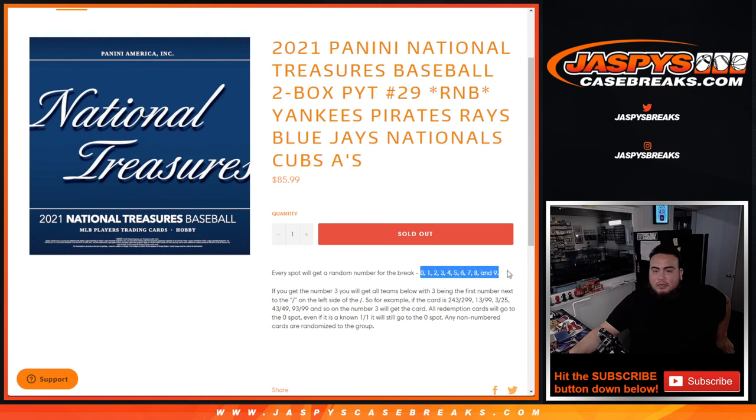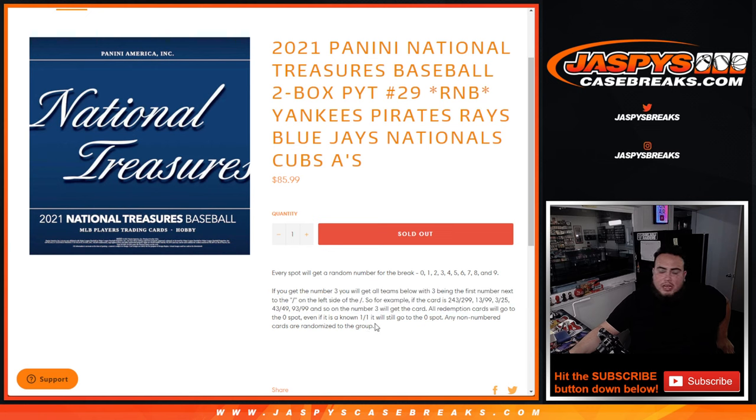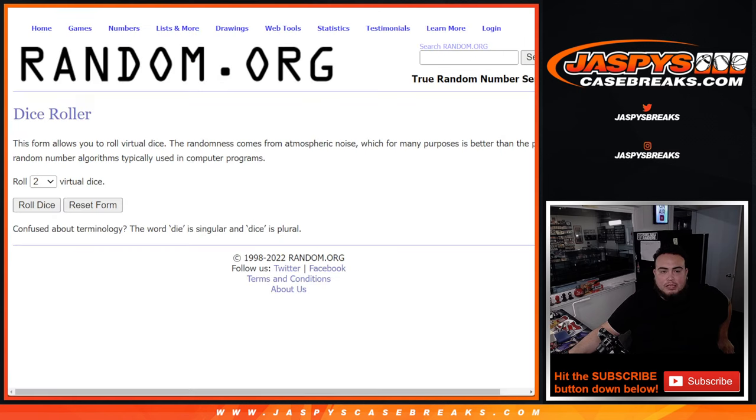Everybody gets assigned a random number from 0 to 39. And if there are any hits for these teams and the number you get assigned is the first number on the left side of the silver number dash, then that will be your hit. Those are your examples right there. So if you have block 3 and pull a hit, that's 243 out of 299 — that's yours. 13, 325, 43, 93. As long as the 3 is the first number on the left side, that will go to you. Any and all redemptions go to spot 0. Any non-numbered cards or non-affiliated team cards get randomized to everybody as well, same as the main break.